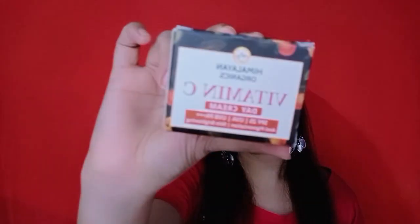This Vitamin C cream is very effective for any skin problem. Today's generation faces many skin problems, even teenagers — discoloration, pigmentation, blemishes. You can definitely try this because it is a 100% organic product.